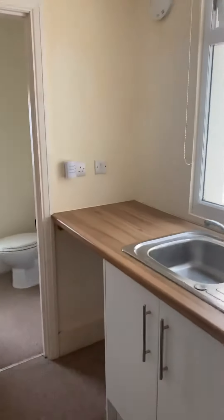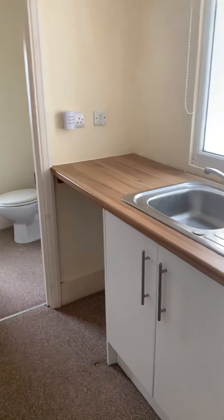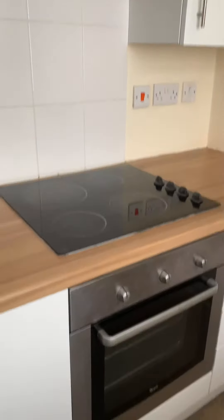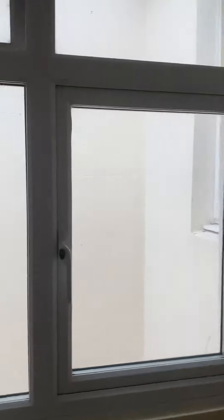You enter into the kitchen. You've got a space room with plumbing for a washing machine and space for a fridge. There's an oven, hob and extractor supplied by the landlord. There's also a double glazed window.